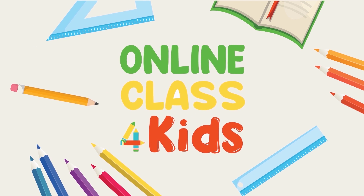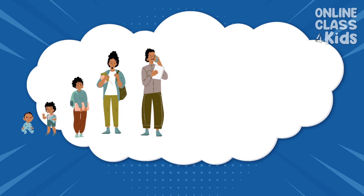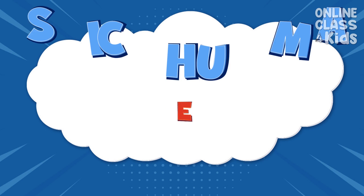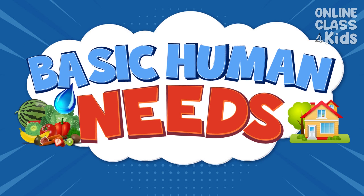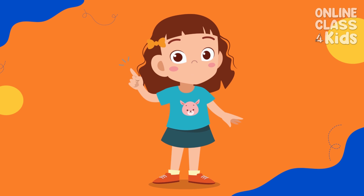Online Class for Kids. Have you ever wondered how humans are able to survive for a long time? You guessed it right! Meeting our basic needs is very essential in helping us get through the day. Do you want to learn more about our basic human needs? Great! I'm very excited to teach them to you.